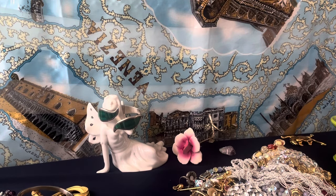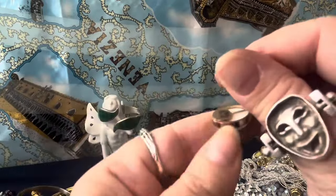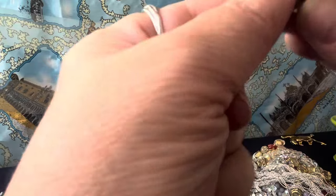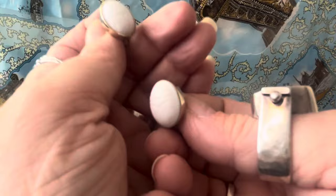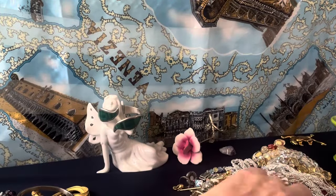These are little scarab earrings — they are like a milk glass. They are signed in the back with hieroglyphics — I don't see a maker's mark. Gold tone clips. Scarabs — nice, I think.